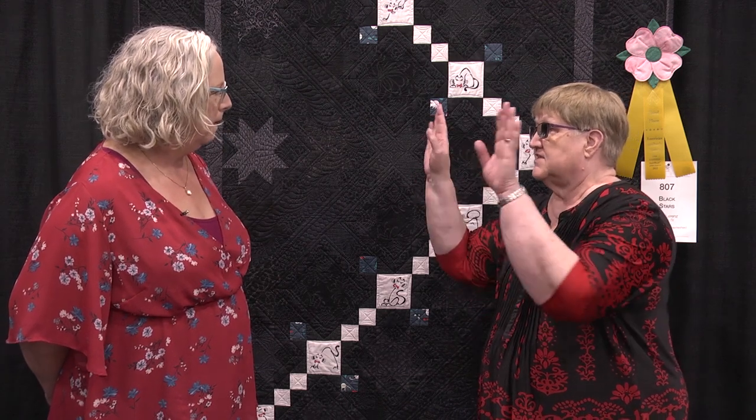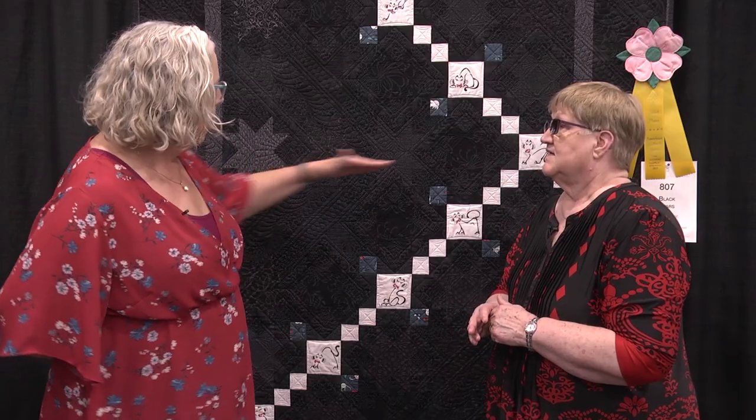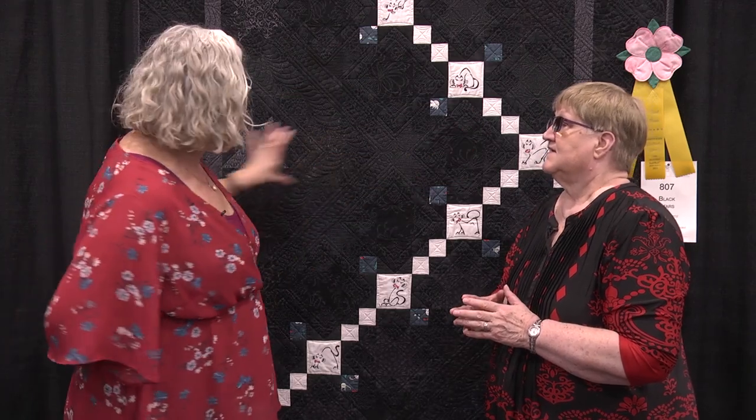Did you use a design wall when you laid it out? Yes, I laid it out on a design wall because they were all so subtle. I knew this one really stood out, so I wanted to place it in a certain purpose in this asymmetrical layout. This was very purposeful — putting this one here kind of balances the white squares with the cats on it.